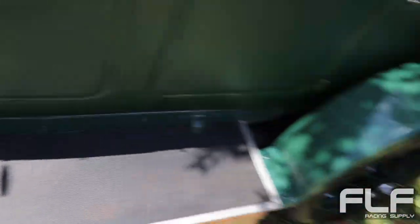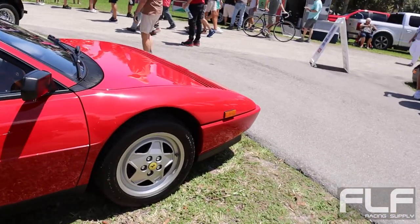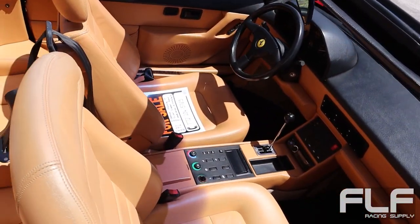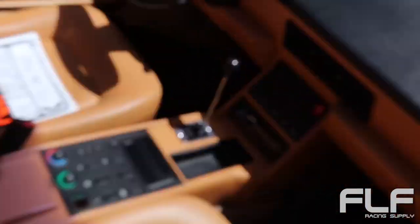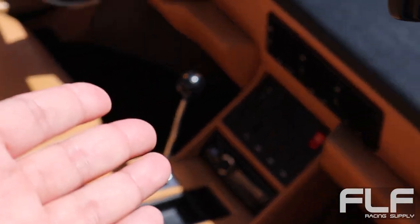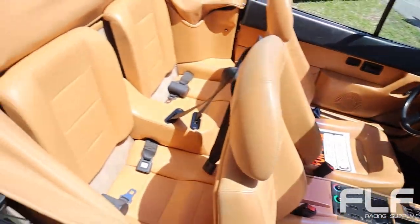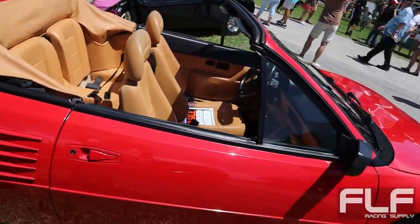Right here I believe this is a Ferrari Mondial — yes, a Mondial T. Not sure what the T means, maybe it means turbo. We got the gated manual — typical Ferrari stuff. The beautiful Ferrari tan leather covering the entire interior, and it's a convertible.